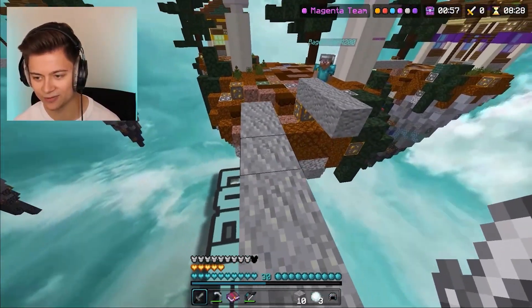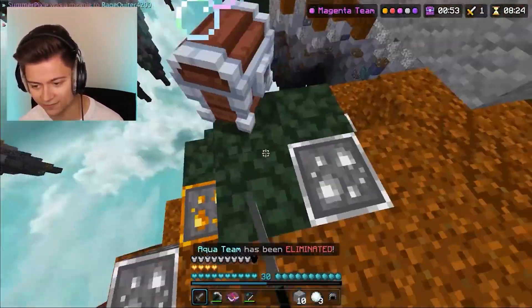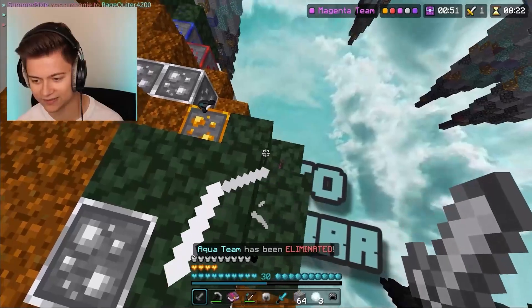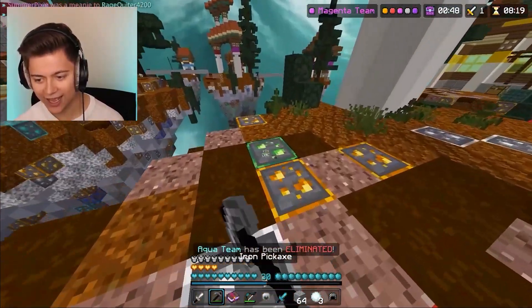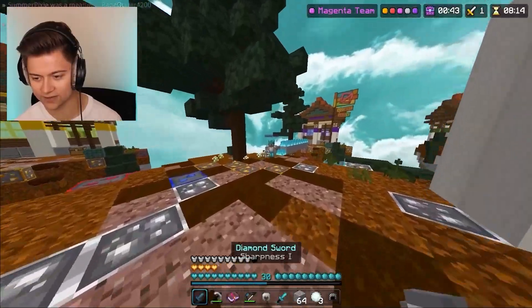Is this dude really about to kill me with snowballs? They ran out — let me go in for the dub. Yes, we got them! Oh my goodness, look at all the enderpearls they had. Where did they get that many from? This is actually crazy — look at all the loot we got from this dude.